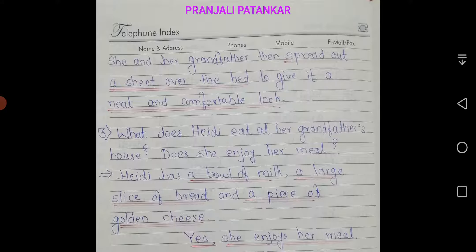She and her grandfather then spread out a sheet over the bed to give it a neat and comfortable look. Third question: what does Hedy eat at her grandfather's house? Does she enjoy her meal? Answer: Hedy has a bowl of milk, a large slice of bread, and a piece of golden cheese. Yes, she enjoys her meal.